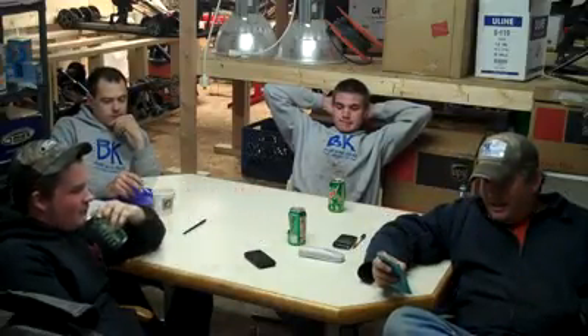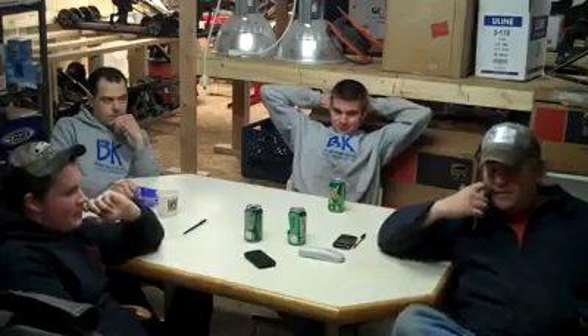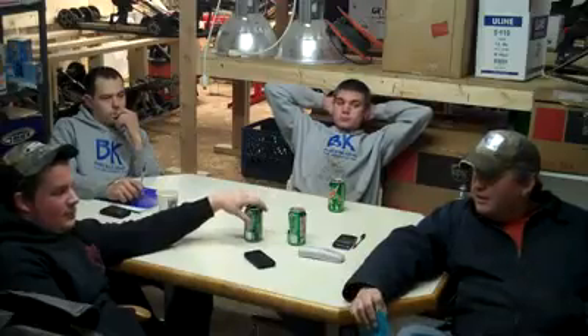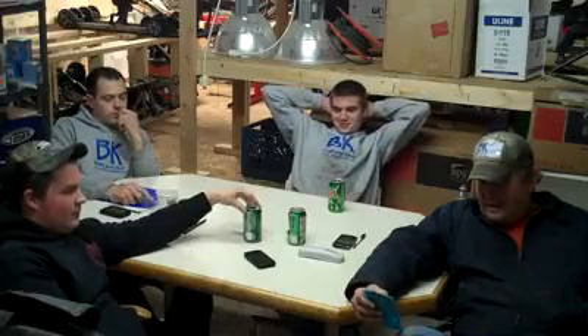The sleds that came in this week: a '93 Indy Trail 500 liquid. It's got reverse on it, so if you need that, it's here. One inch track, brand new, mass windshield. That's on the wedge chassis.